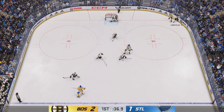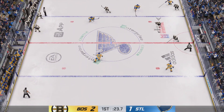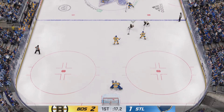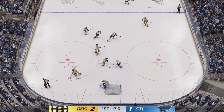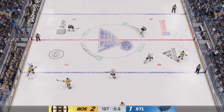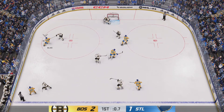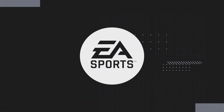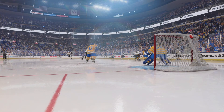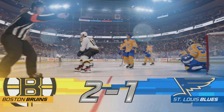Looking to make something happen along the boards. Boston's got just a few seconds left here with the puck. St. Louis gains a hold of it. And with that, the first period is in the books. Both teams with a chance — a fresh sheet of ice and we come back with period number two.